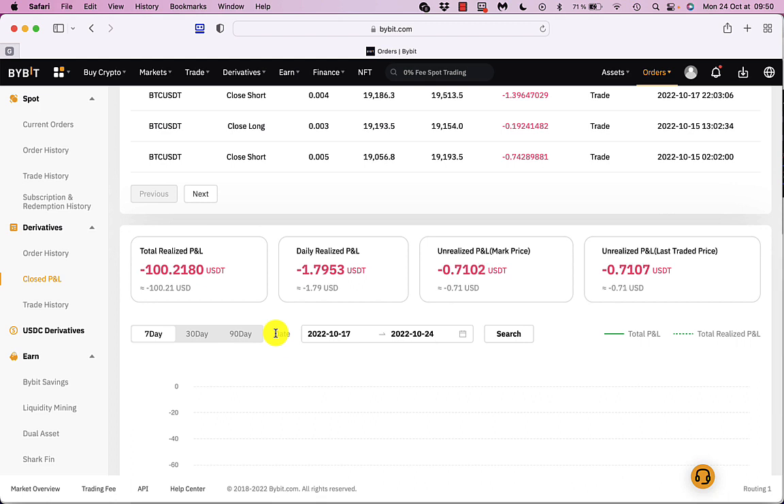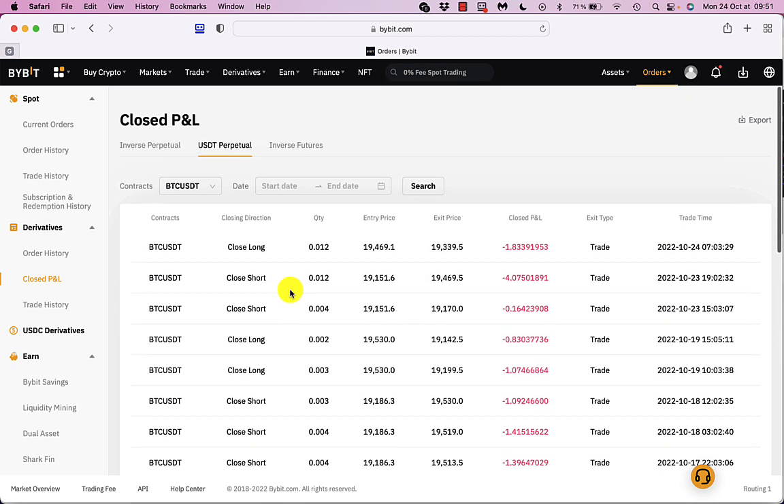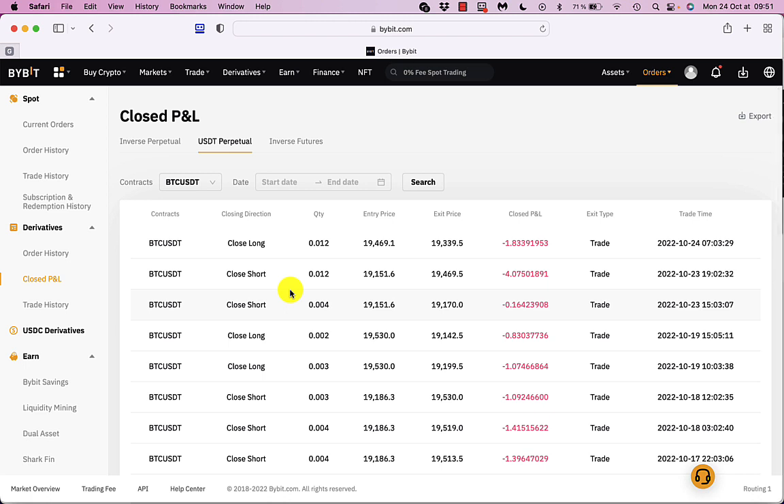It's managed to lose me 100.218 USDT over a month. I know Rover says this is something for the long term, but to me, if I run this for three months I'm going to lose $300. So I'm not going to pay for it anymore, and I'm just going to say at the moment: I wouldn't use that bot.